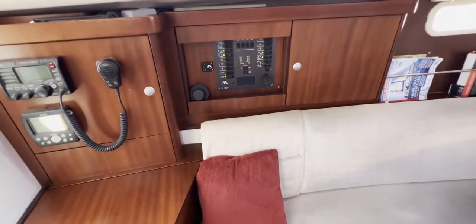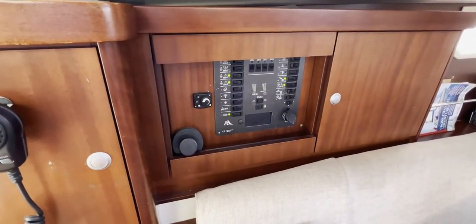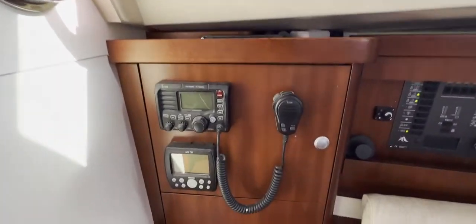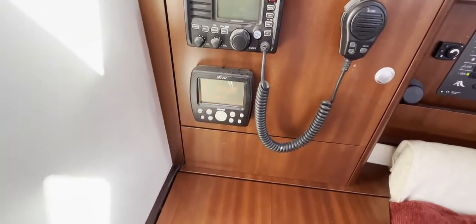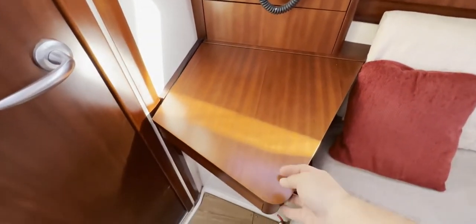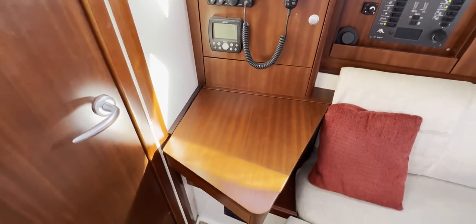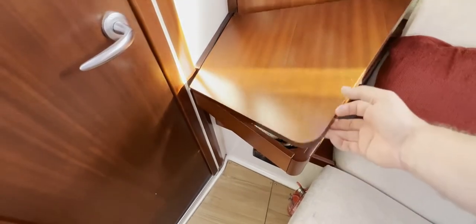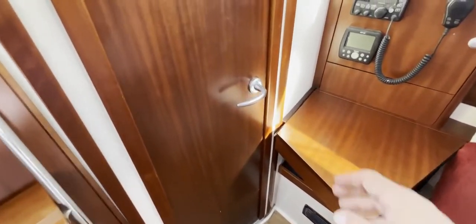Towards the aft of the saloon we find the heater controls, the electrics panel, and at the back a clock and barometer. There's a VHF radio and GPS unit just above what would be an aft-facing saloon table — this has been shrunk over time as many have been, but it's still there and could serve as a sideboard or chart table. There's room in there for all your little bits and pieces — dividers, pencils, etc.